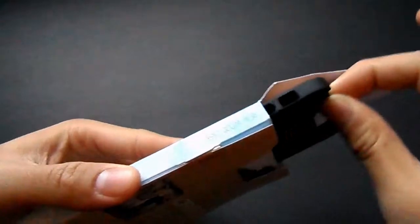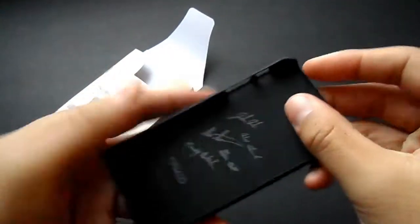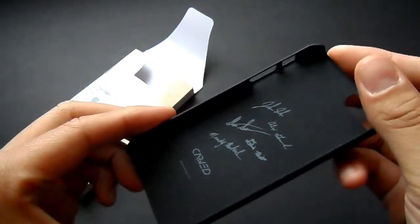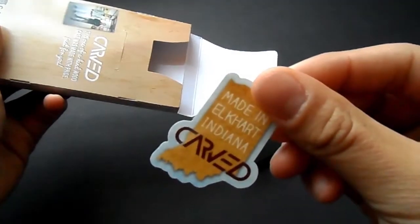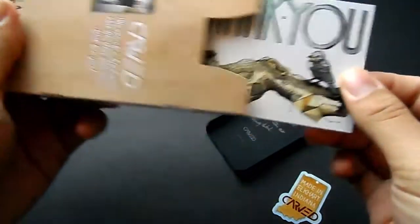All the information regarding Carved will be down in the description, including their Instagram, Twitter, Facebook, and more. As you guys can see, the case looks really good so far. It has a matte black finish, and you can get it two-tone — either black or white. On the back you do get their signatures imprinted, which is really cool.